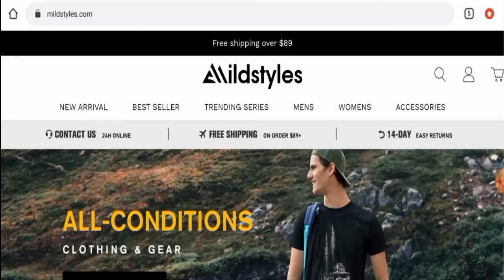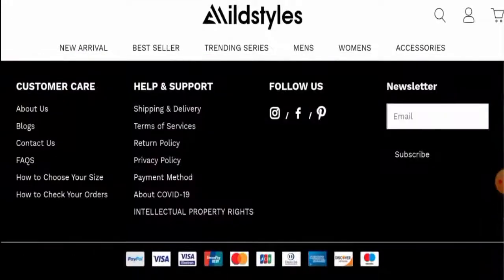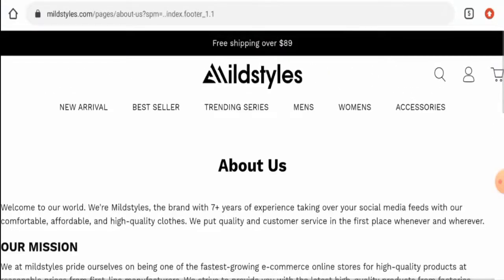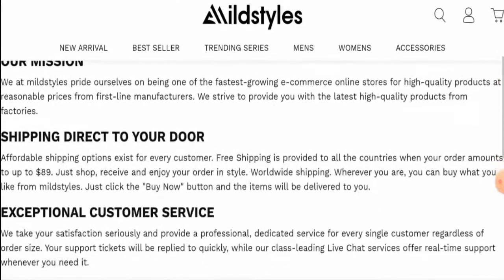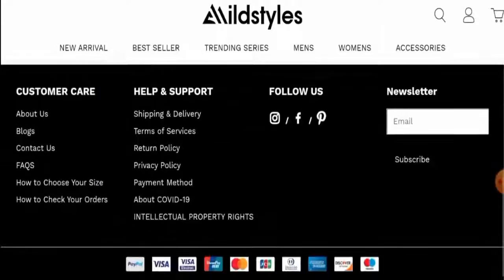This means the site is not very old. When it comes to their About Us details, they have not given any information about their owner or business establishment, which is a drawback.